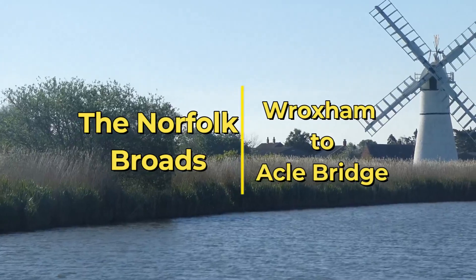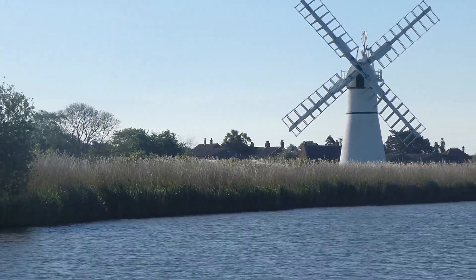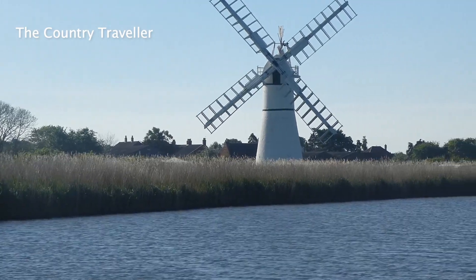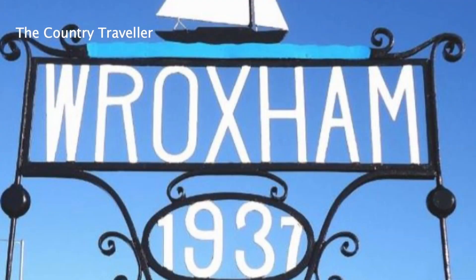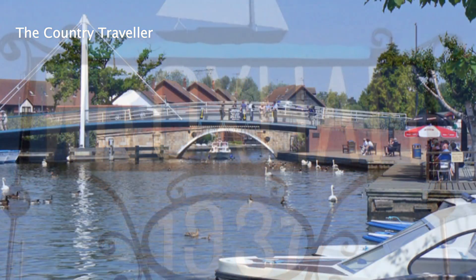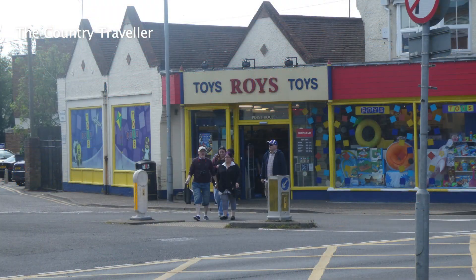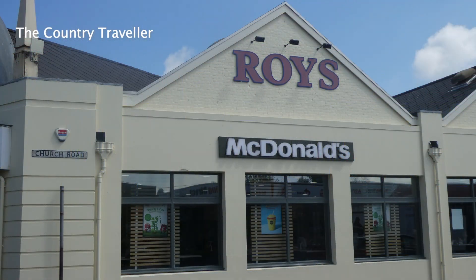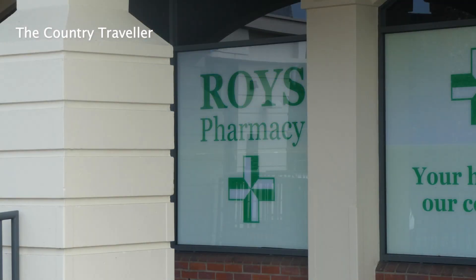We're starting our trip at Wroxham and we're motoring down the River Bure to Acle Bridge. There are several boatyards in Wroxham so lots of people start their Norfolk Broads holidays here. You'll know you're in Wroxham when you see the ROYS signs. ROYS of Wroxham is a great family organisation and owns several different businesses in the town. Why not spend some money with them while you're here?